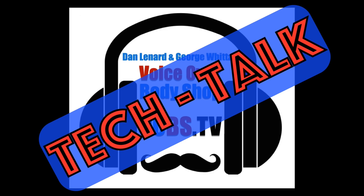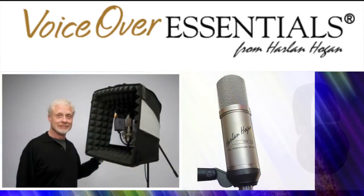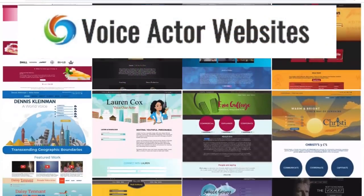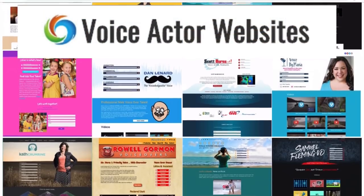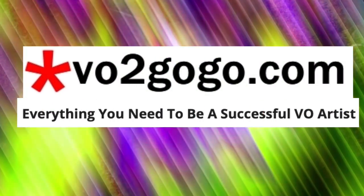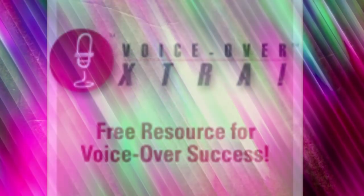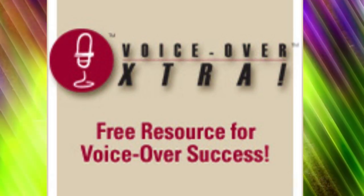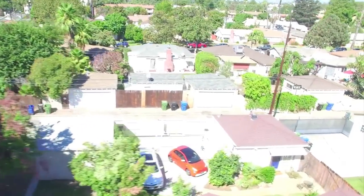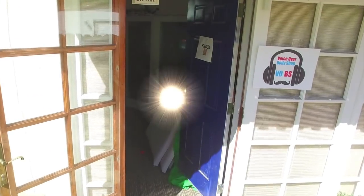VoiceOver Body Shop Tech Talk is brought to you by VoiceOverEssentials.com, home of Harlan Hogan Signature Products; Source Elements, Remote Studio Connections for Everyone; VoiceActorWebsites.com, where your VO website isn't a pain in the butt; VO2GoGo.com, everything you need to be a successful voiceover artist; J. Michael Collins Demos, when quality matters; and VoiceOver Extra, your daily resource for VO success. And now, live from their super secret clubhouse and studio in Sherman Oaks, California, here are the guys.